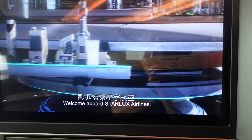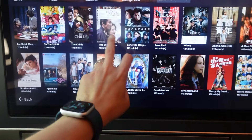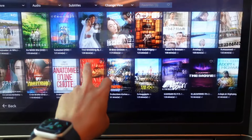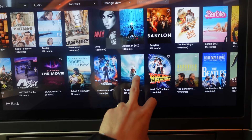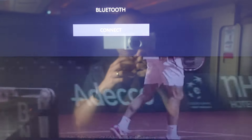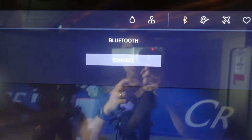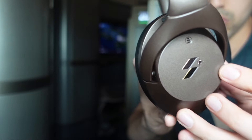Back to the seat review — the IFE monitor is a nice bright entertainment screen that can be controlled with a remote or by touch, and has a really decent collection of movies and shows. The Bluetooth functionality is pretty cool, as you can connect your wireless headphones to the IFE screen. I love how Starlux Airlines offers wireless charging options. They also provide headphones in a case branded with the Starlux name and logo, which plug into the monitor for use.